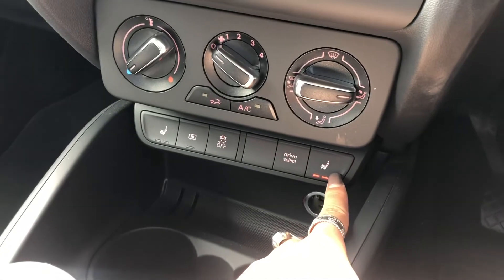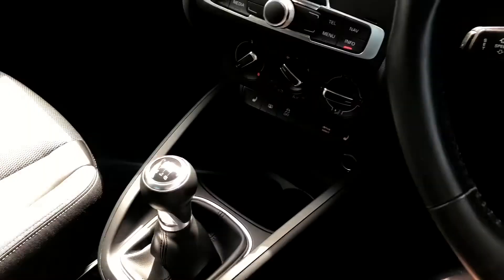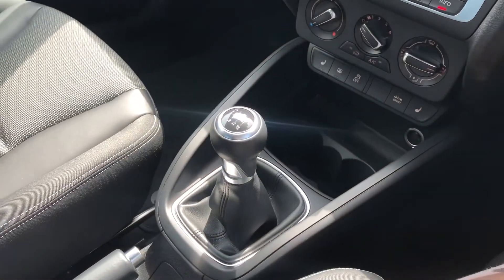We also have the added optional extra of heated front seats, keeping you warm and toasty in the winter months, as well as a six-speed gearbox.